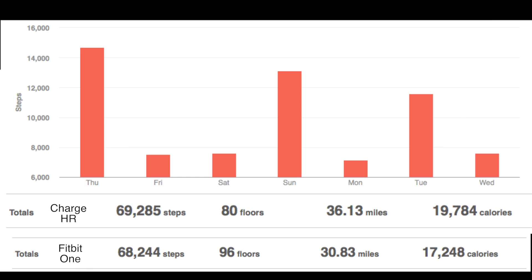Here are the week totals. You can see there's roughly a thousand steps difference. Although the Charge HR had fewer steps on one day, it made up for it with extra steps elsewhere, so they came in pretty close overall. I still use the Fitbit One most of the time, but if I want to see my heart rate or do something more active, I wear the Charge HR for that feature. I hope this is helpful — good luck walking, and thanks for watching.